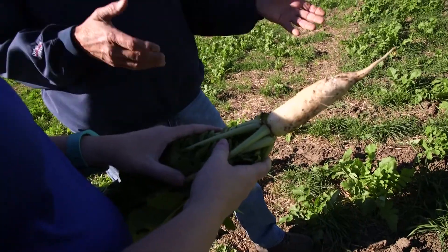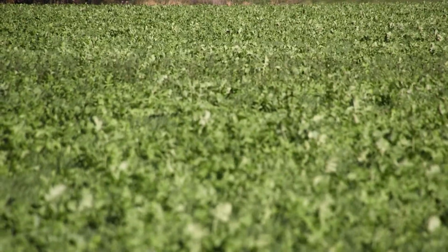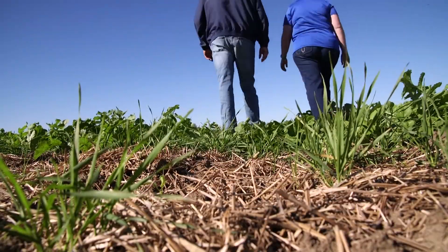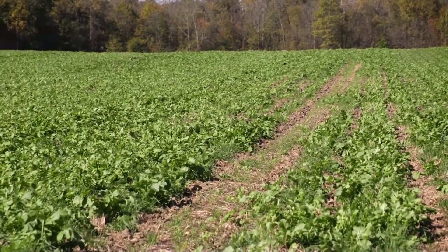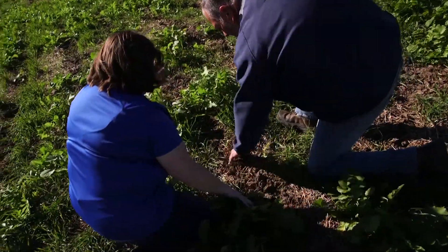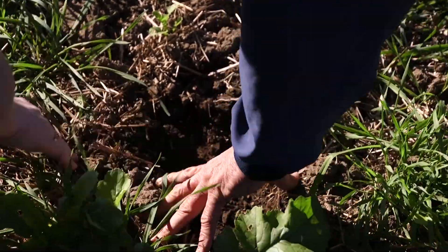The radishes take nutrients out of the ground, and when they decompose next spring those nutrients come back available to the crop. At Kellogg Farms, some of the conservation practices they are working on include cover crops, improving their conservation crop rotation, and placing nutrients below the soil surface. With strip till, we're not putting more fertilizer out there than we need to — we're putting it in a narrow band, and we'll cut our fertilizer costs by a third.